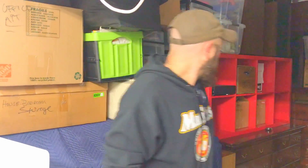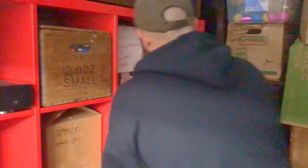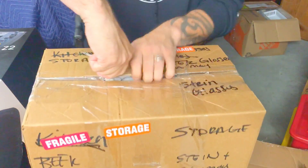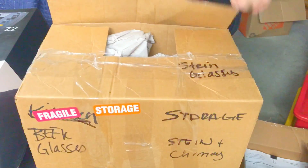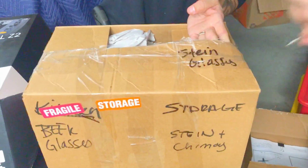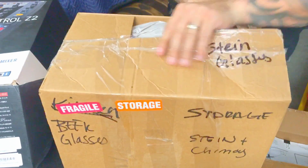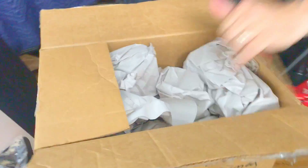Did we do that one? Beat glasses - this is the only one we have not done, I think. Let's see what beat glasses is. Are you curious? I am curious. Stein and... Chimo? C-H-I-M-O. Normally my style, I'd be just ripping the tops of the boxes off.